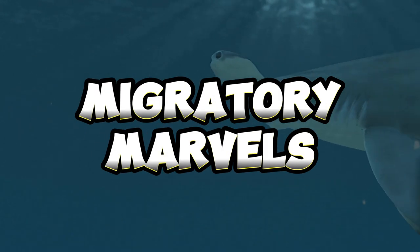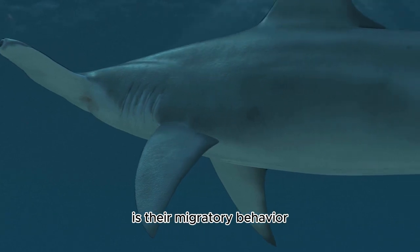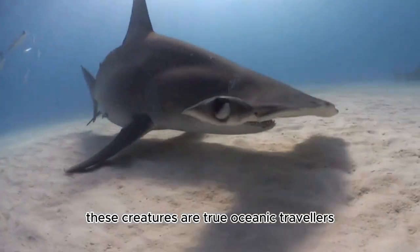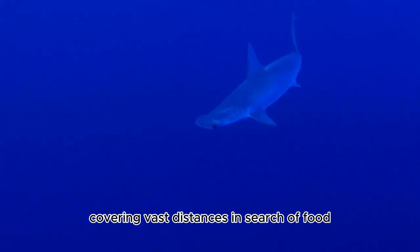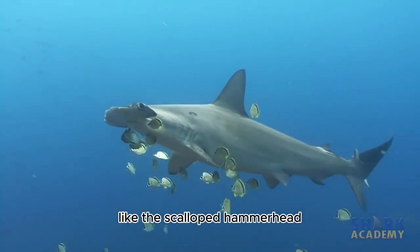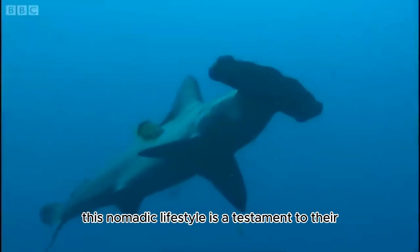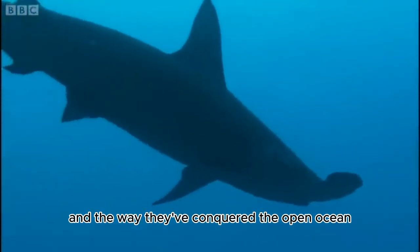Number four: Migratory Marvels. Another fascinating aspect of hammerhead sharks is their migratory behavior — they are true oceanic travelers, embarking on long journeys covering vast distances in search of food and ideal water conditions. Some species, like the scalloped hammerhead, have been documented traveling thousands of miles. This nomadic lifestyle is a testament to their adaptability and the way they've conquered the open ocean.